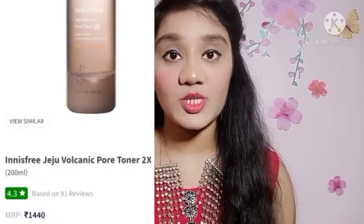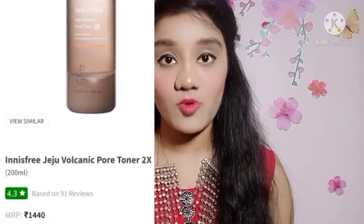The third product is called Innisfree Jeju Volcanic Pore Toner. You can use it for oily skin and open pores. It doesn't have paraben and uses organic ingredients. It helps control oil and sebum production, and also has a skin brightening effect.